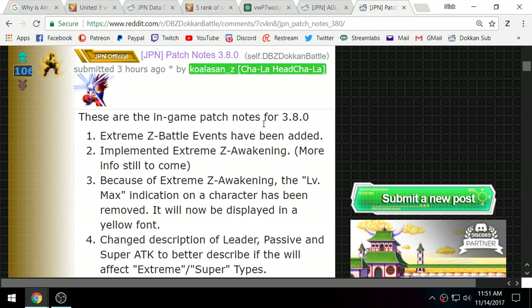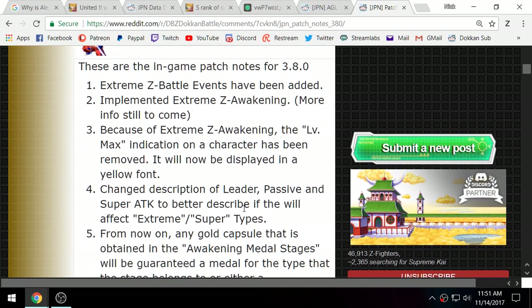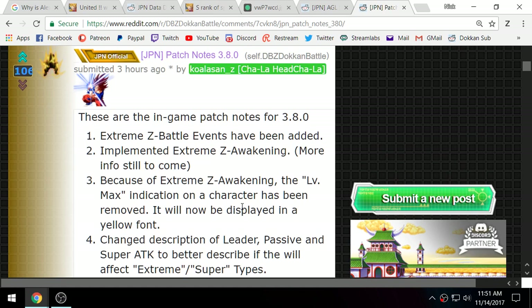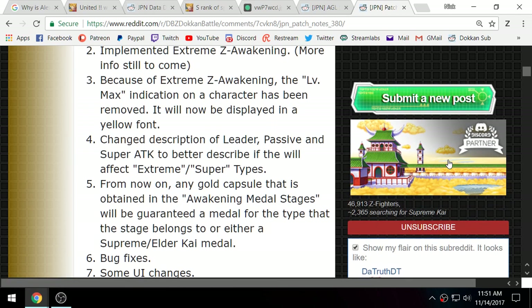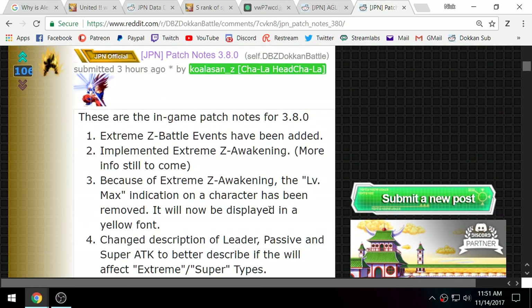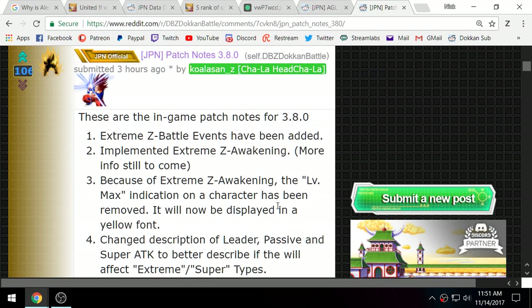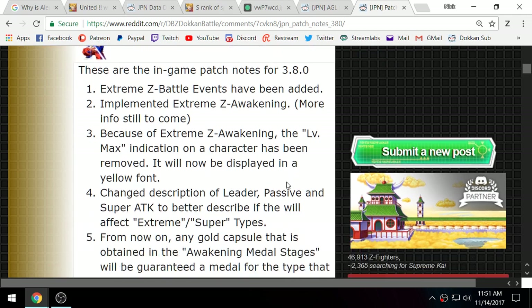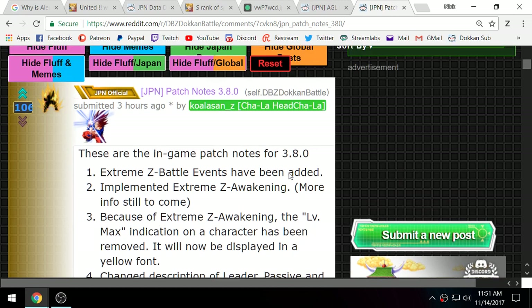We have some patch notes courtesy of koalasan over on the Dokkan subreddit. So many of us use info from the Dokkan sub — make sure you're subscribed and show them love, because koalasan and the other contributors give us a lot of relevant info. It would be very difficult to play JP Dokkan without the subreddit.